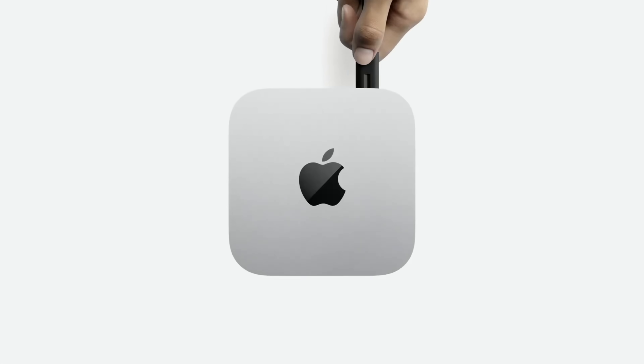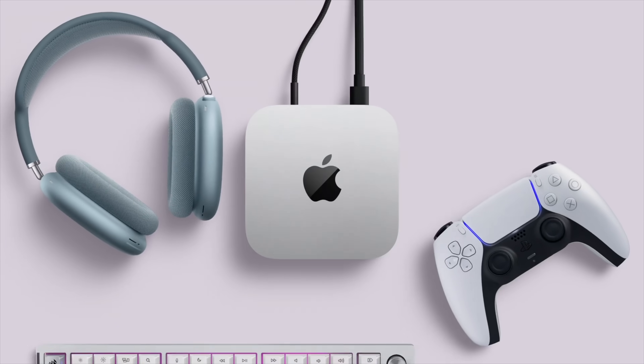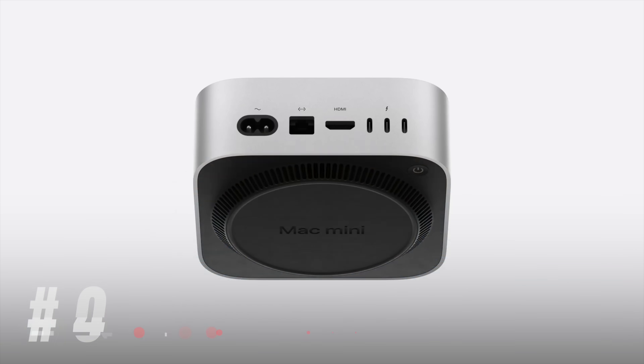Especially if you consider the reliable macOS, the resale value, performance, and features — this is the PC you recommend to your aunt, uncle, or grandma. This is the best PC. Now for upgrade number two.